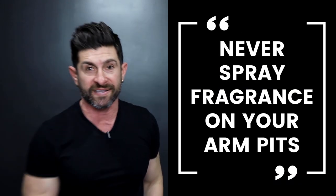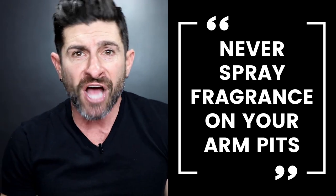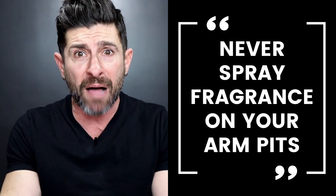Another place you should never spray fragrance is on your armpits. I know it sounds crazy, but there are dudes that give it a shot under each arm. It's a warm place, but the problem is that it gets absorbed, and the skin underneath your armpits is very different than the skin on the rest of your body.